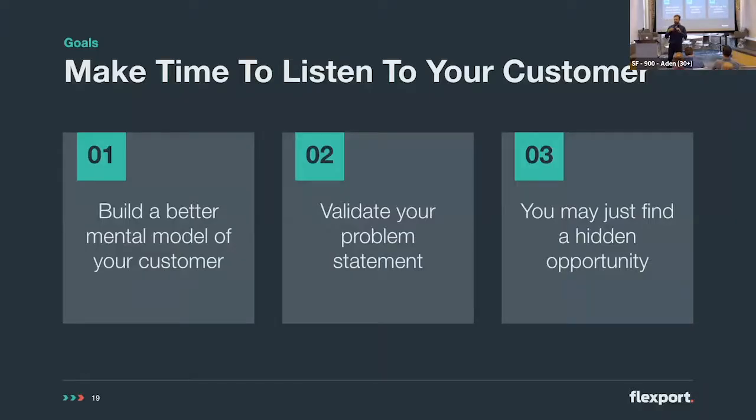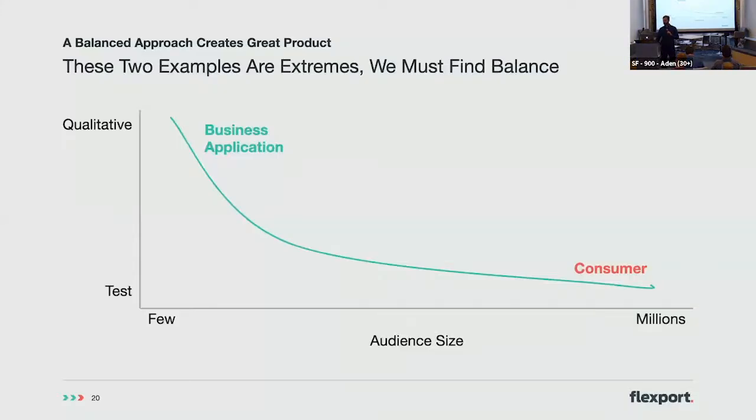When you make time to listen to your customer: you get to build a better mental model of who they are and what their needs are — not just the problems you infer. You get to validate your problem statement and make sure you're on the right track. We were not, so we got to shift. And you might find a hidden gem like we did. These two examples are pretty big extremes. When you have a big audience size, you can test and learn quickly. When you have a business application or are just starting out, you have to do the qualitative testing.